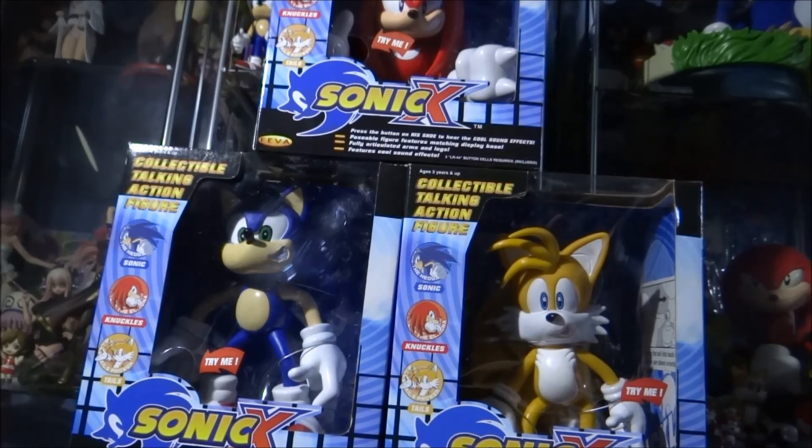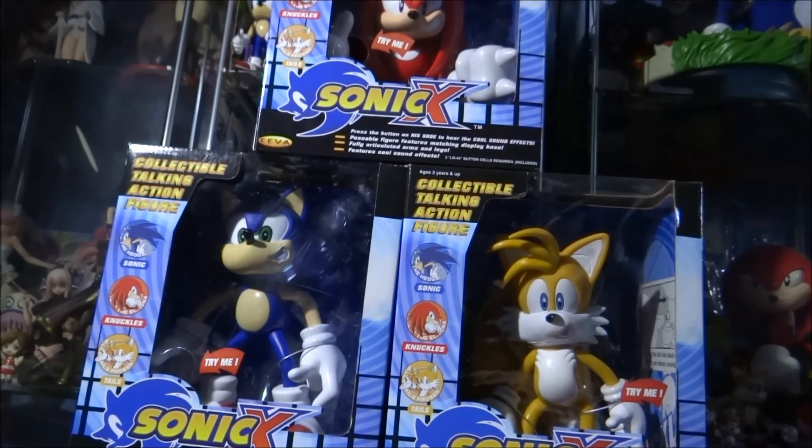These figures were released to coincide with and promote the television show Sonic X, which was broadcasting on various networks at that time. They were released in 2005 — I can very clearly remember picking these up from the shop around the summer of that year. Each figure retailed at £15, which for American viewers is probably around $23-$24. Not a bad price considering these figures are pretty large.